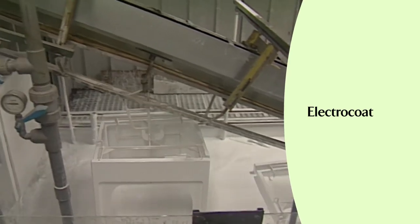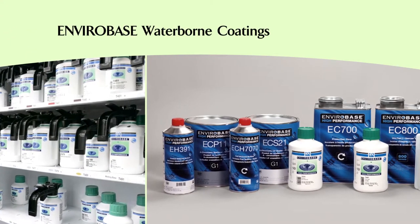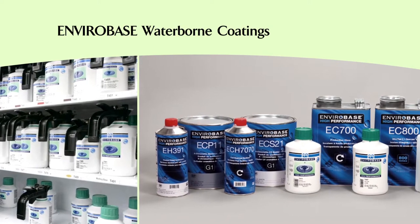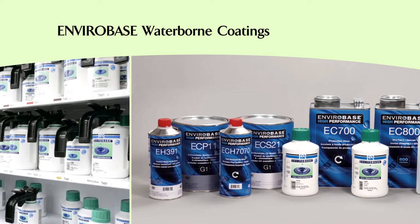PPG's EnviroBase waterborne coatings help automotive collision repair shops reduce the amount of volatile organic compounds released into the air while increasing their shop productivity.